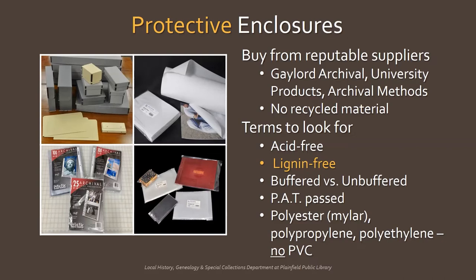For photograph storage, make sure products have passed the PAT, or photo activity test — an international standard that tests the possibility of chemical interactions between photographs and a given material after prolonged contact. Archival suppliers will indicate this in the product description. When purchasing archival plastics like sleeves or bags, you want an inert, stable plastic. Look for polyester, sometimes known as Mylar, polypropylene, and polyethylene. Never use PVC or polyvinyl chloride because it's unstable and deteriorates quickly, which can cause damage to objects, especially photos.